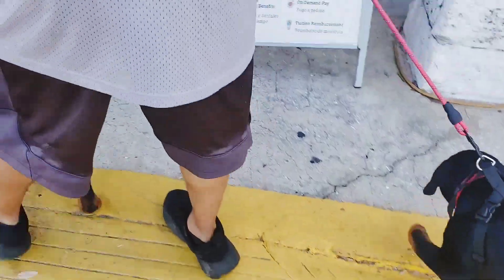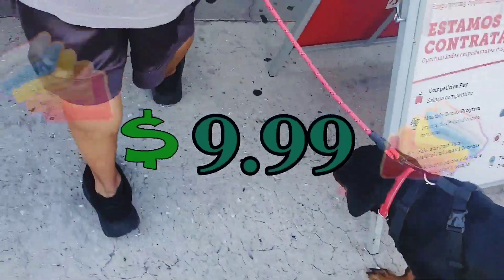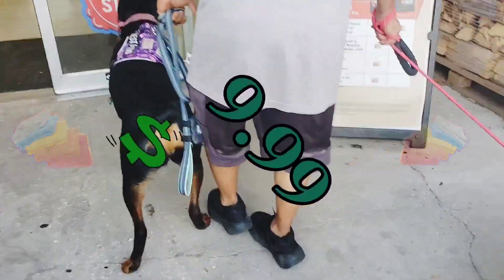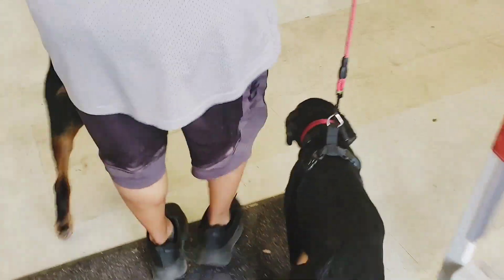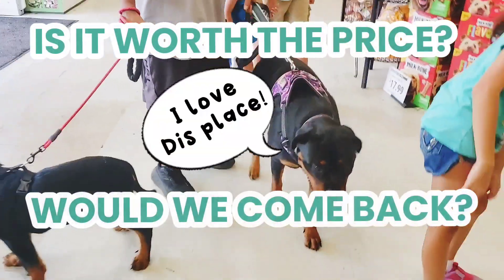The price for the pet wash station is $9.99 and they give you the towels at the register when you pay. Stay tuned to the end of the video to see if it was worth the price and if we would come back.